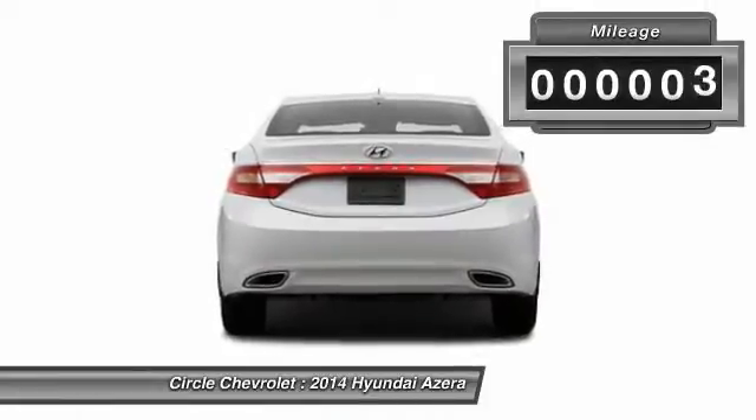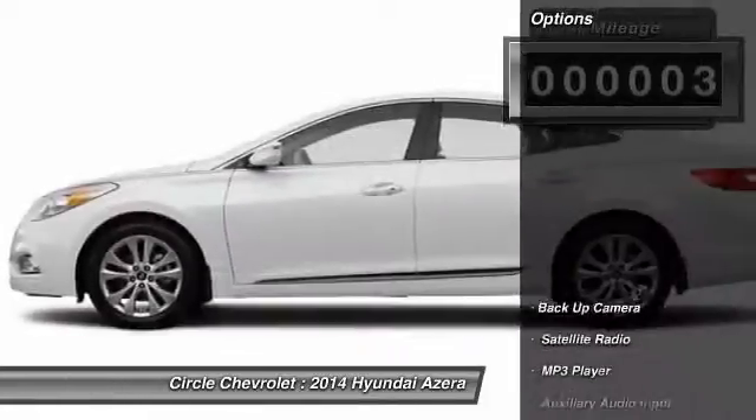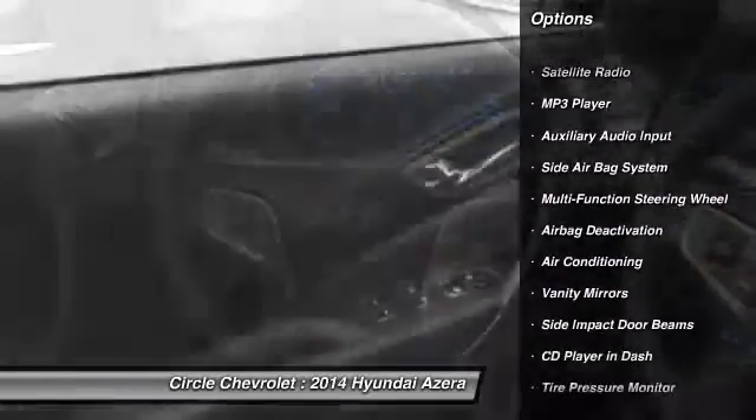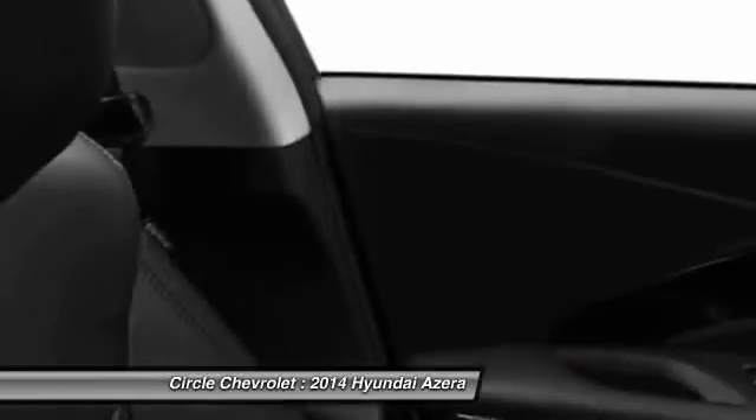This vehicle has less than 100 miles. Here are some of this vehicle's great options: power passenger seat, power driver's seat, dual airbags, power steering, adjustable headrests, and HomeLink garage door opener.